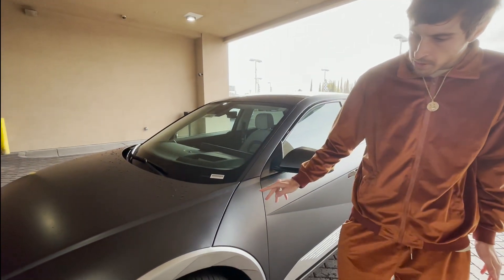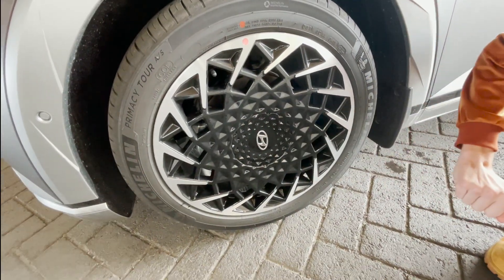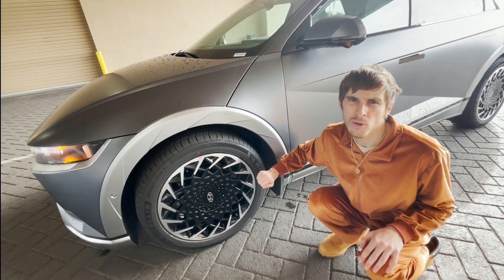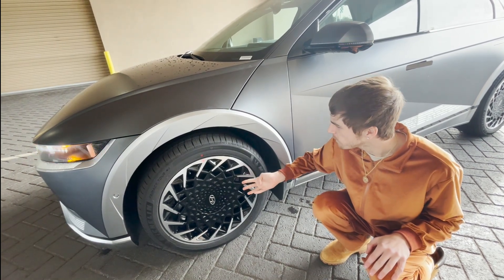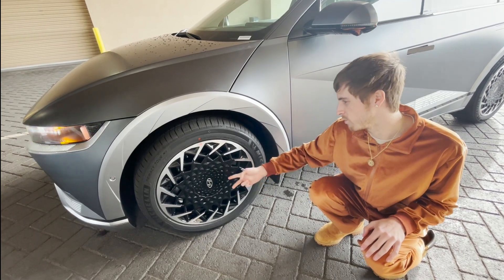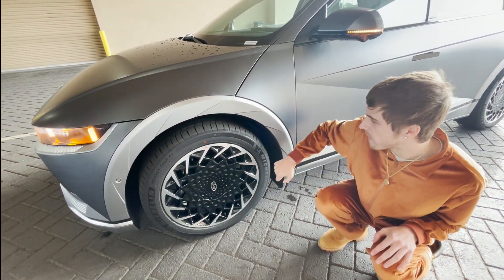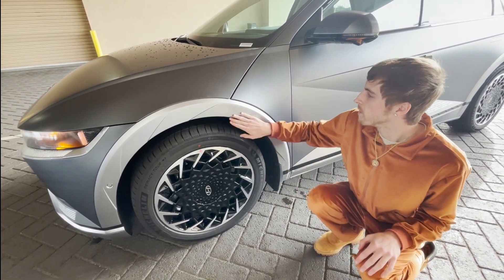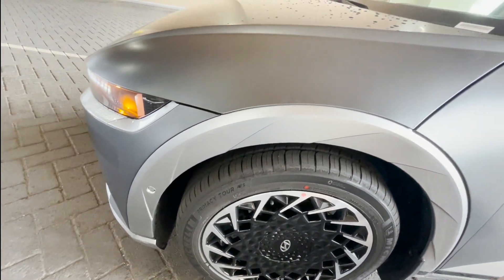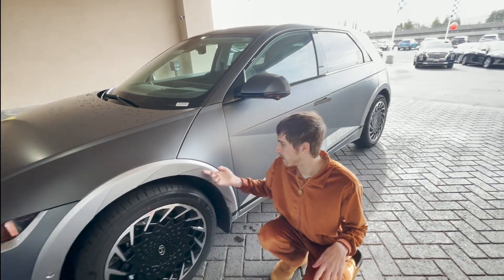Now let's look at the wheels. These are the wheels you can only get on the Limited trim, and honestly I'm obsessed with these wheels. I think these are some of the best looking wheels on modern 2023 cars. This design reminds me of wheels from the 90s — like wheels on a Chrysler Town and Country — just with the way the spokes are. I'm glad we're getting these back. You can see all these little aerodynamic lines on them.